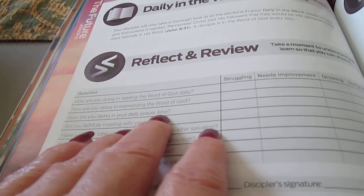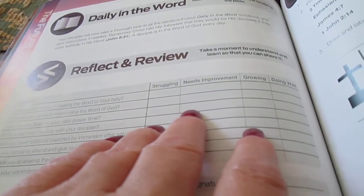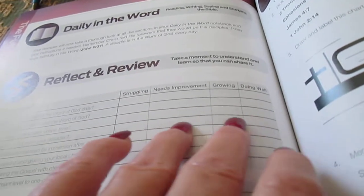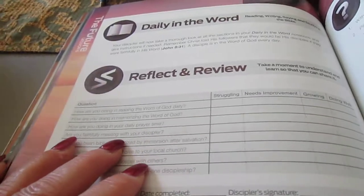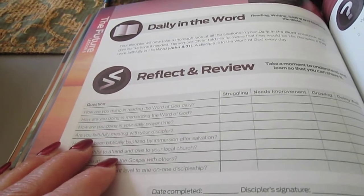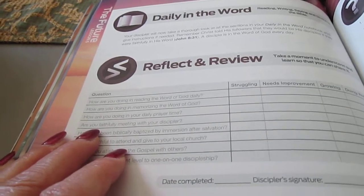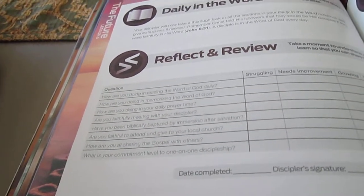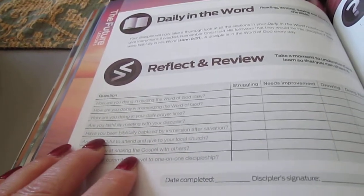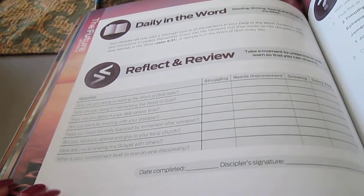How are you doing in your daily prayer time? Am I struggling? Yes. Does it need improvement? Definitely. Am I growing? I don't think so. I'm constantly being convicted of my prayer life, and I don't think that will ever stop — that conviction will always be there, because God says to pray constantly, without ceasing. Are you faithful meeting with your discipler? Yes. Have you been biblically baptized by immersion? Yes.